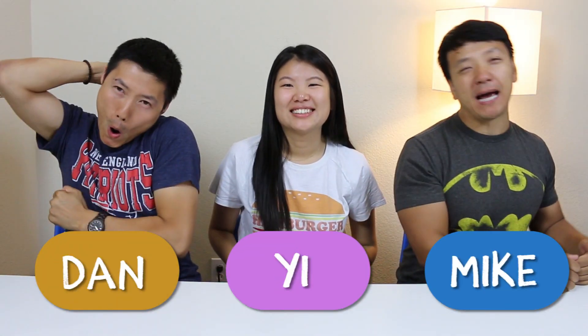What's up guys? It's Mike. It's Dan. It's Yee. Welcome to another toy review, and this time Yee got a toy.